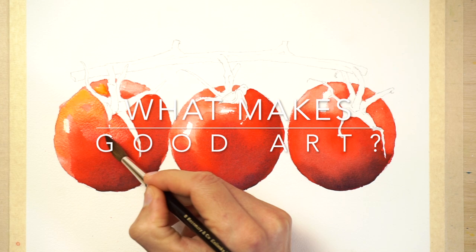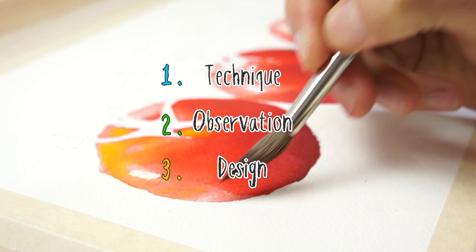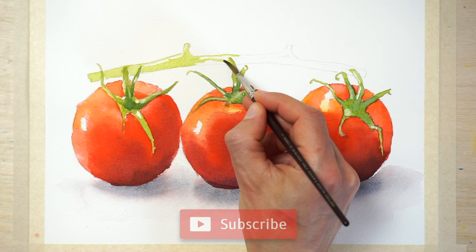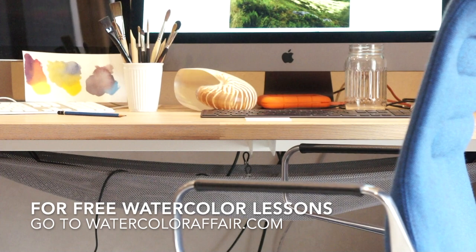Any subject can make a good painting — it's not the subject itself that makes good art. It's the way the subject is interpreted by the artist through his technical, observational and compositional skills. A good painting results from successfully combining each of these abilities into a harmonious and aesthetically pleasing result. I think you can really bring your artwork to life by applying some of these ideas. If you'd like to receive some free watercolour lessons that I only share with my newsletter subscribers, follow the link underneath this video to sign up.